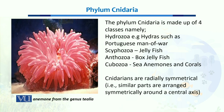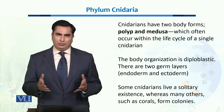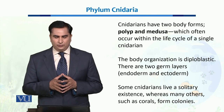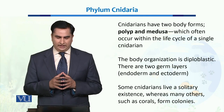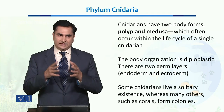Cnidarians are radially symmetrical, which means that they have similar parts arranged symmetrically around a central axis. Cnidarians have two body forms: polyp and medusa, which often alternate each other during their life cycle. Their body type is diploblastic, which means their body is composed of two germ layers: endoderm and ectoderm.